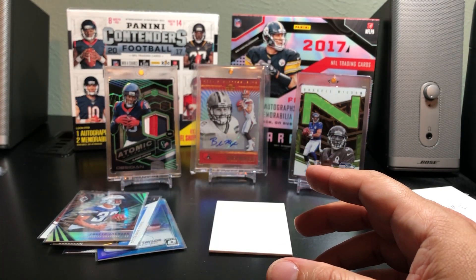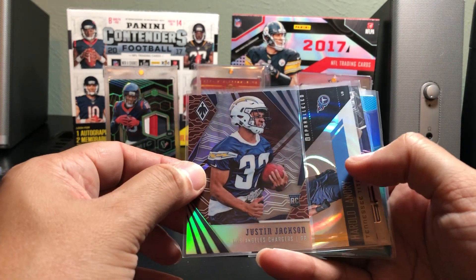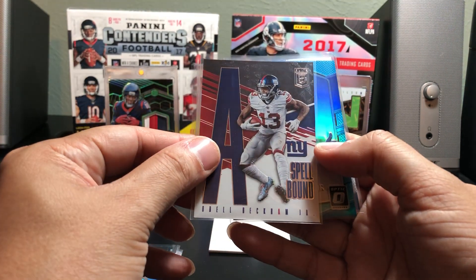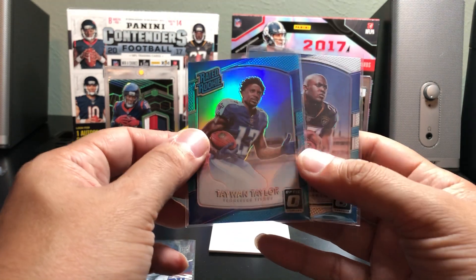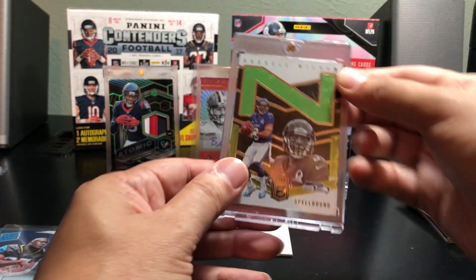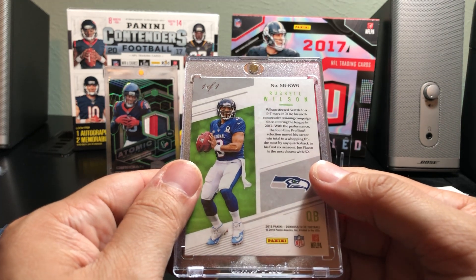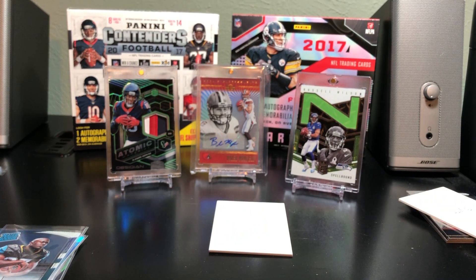I was about to say I didn't get a single autograph or mem card, but what I did get was a Justin Jackson rookie numbered, Harold Landry rookie Swirl — this is number 63 out of 100 — Odell Beckham Spellbound to 299, Taiwan Taylor Blue Prism 299, and a Fournette rookie. But the main one right here is the Russell Wilson Spellbound uno de uno. Alright guys, thanks for watching — I'm going to have another video up for some baseball packs and mail packs. Have a good Friday, enjoy the weekend!